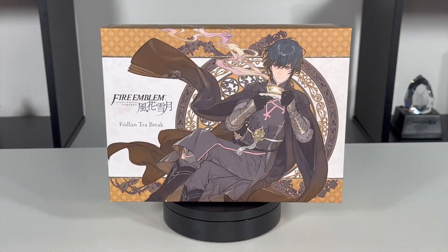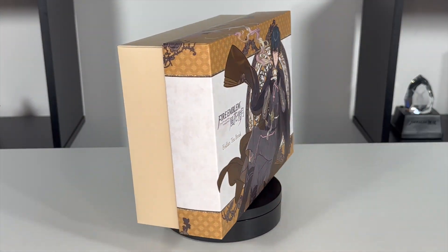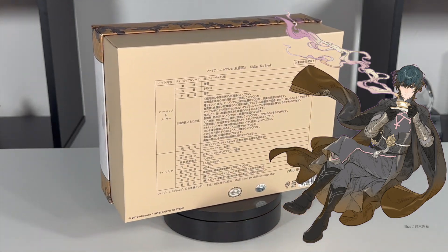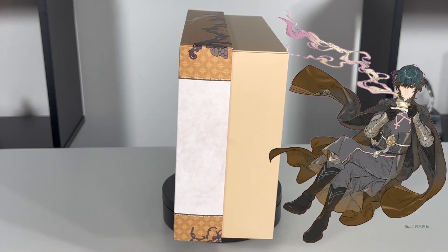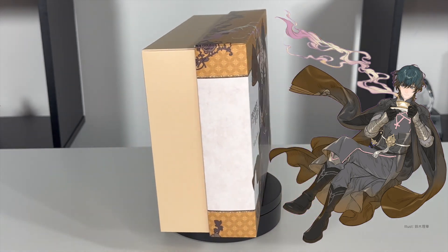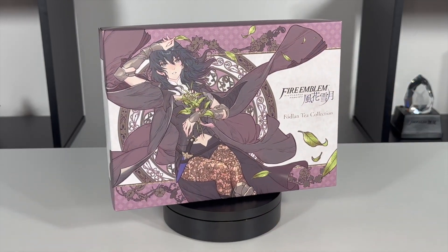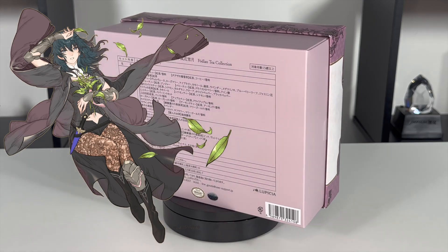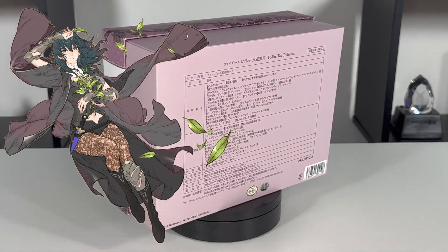Here's what the Foldland Tea Break box looks like. It's got an illustration of male Byleth drawn by Suzuki Rika, and man does it look amazing. Her art style is truly angelic. He's holding a tea cup, foreshadowing the contents of the box. And here's the Foldland Tea Collection box — this time we have female Byleth, also drawn by Suzuki Rika.